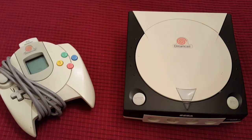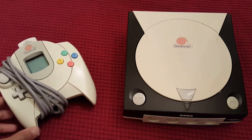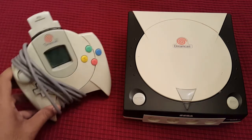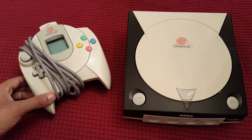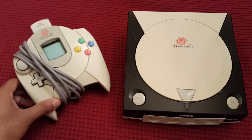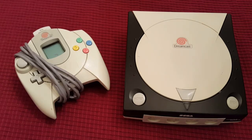All right everybody, today we got this old school classic Sega Dreamcast. I'm not sure how many people out there still have one, but if you still have a Sega Dreamcast, this system is a classic. Sega set the bar in so many ways with this system — the controller had a screen in it. What other video game system in 2015 has a screen in the controller? Mine's a little dirty but at the time this system came out, it was a classic.